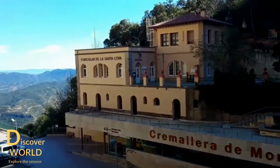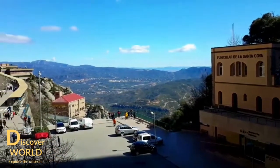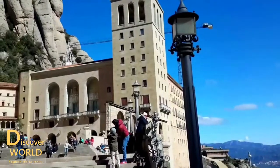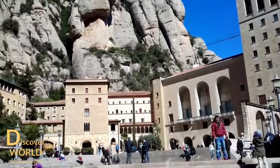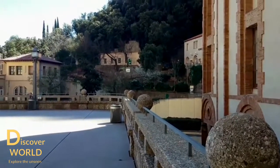Visit the audiovisual room, a new space at the monastery which presents information about Montserrat and its significance. The exhibition is based on three dimensions: mountain, monastery, and sanctuary. Audiovisual room timing is from 9:00 a.m. to 6:45 p.m. Monday to Friday, and from 9:00 a.m. to 8:00 p.m. on weekends.